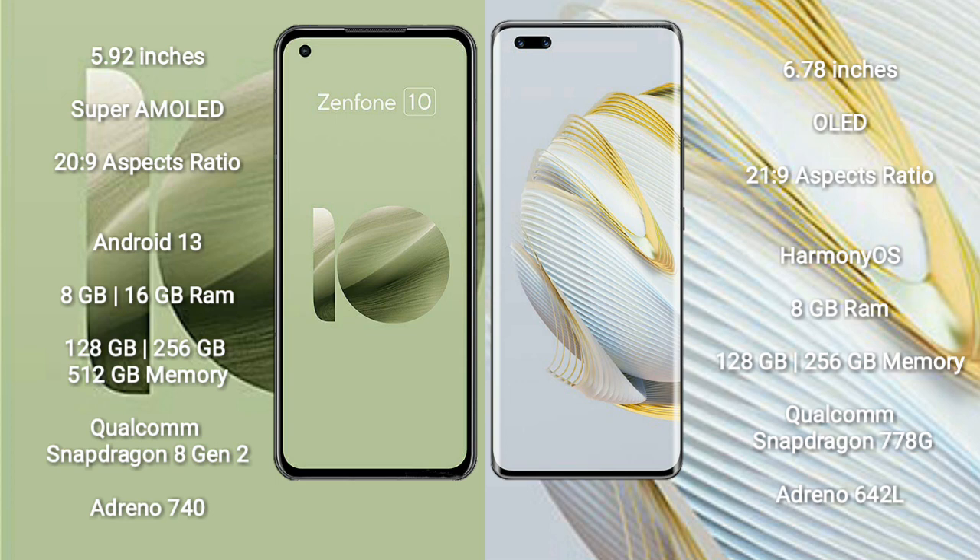The Asus Zenfone 10 runs on the Android 13 operating system. The Huawei Nova 10 Pro runs on HarmonyOS.